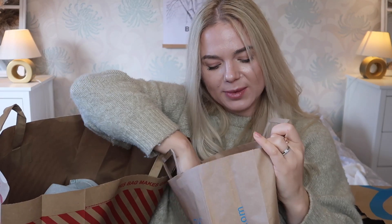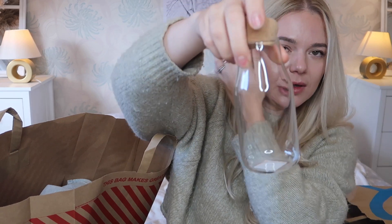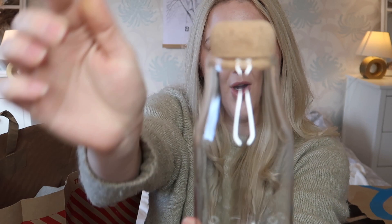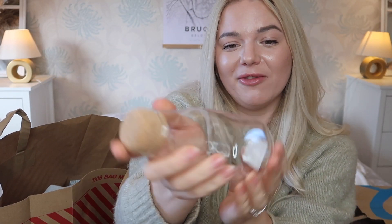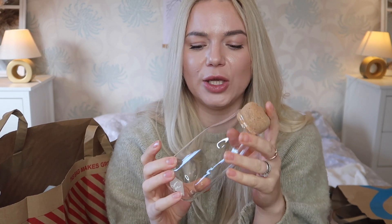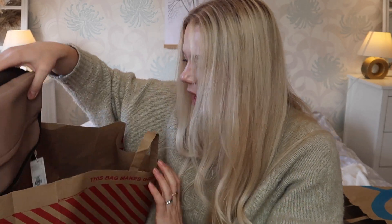Moving on to the big bag, first from the home section. I got this little glass bottle with a cork top — it's so cute. It was three pounds fifty, probably a little bit much, but I use double cream in my coffee and I needed something to store it in the fridge.